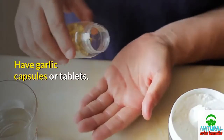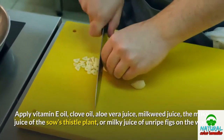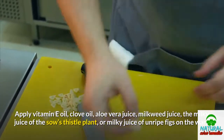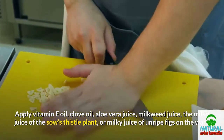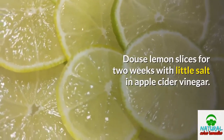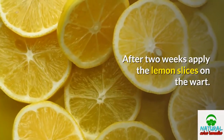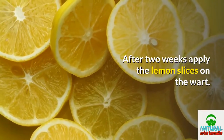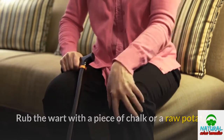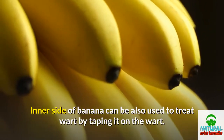Have garlic capsules or tablets. Apply vitamin E oil, clove oil, aloe vera juice, milkweed juice, the milky juice of the sow's thistle plant, or milky juice of unripe figs on the wart. Douse lemon slices for two weeks with a little salt in apple cider vinegar. After two weeks, apply the lemon slices on the wart. Rub the wart with a piece of chalk or a raw potato. The inner side of a banana can also be used to treat a wart by taping it on the wart.